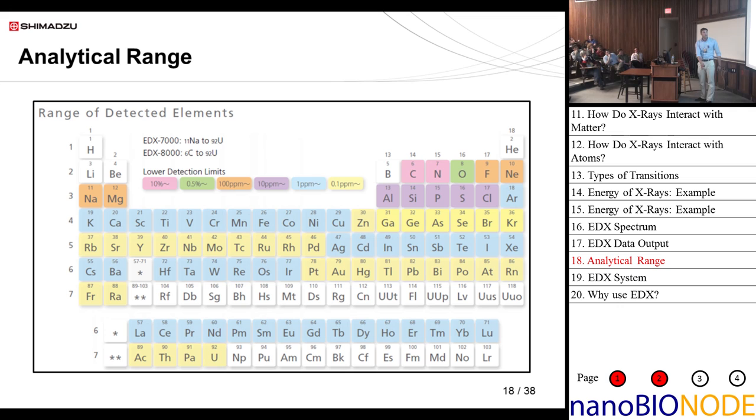This is the analytical range of the two EDX models we offer, the 7000 and 8000. Ten years ago EDX wasn't very popular in research labs because the sensitivities just weren't there — they were primarily used by geologists to qualitatively determine what was in a sample. But as detection methods got better, our use of this technology has expanded greatly. For heavy metals and high-Z elements, we can get down to 100 ppb concentration.